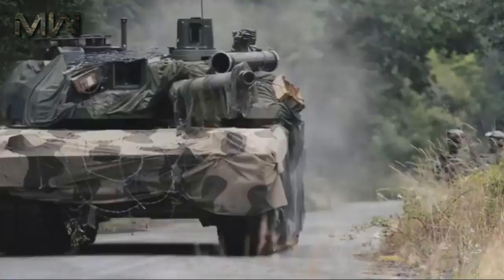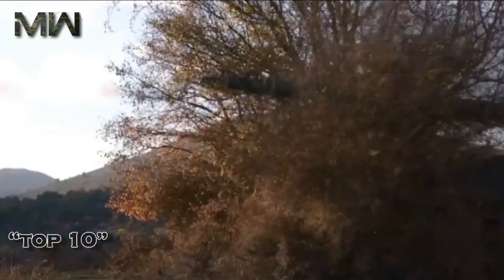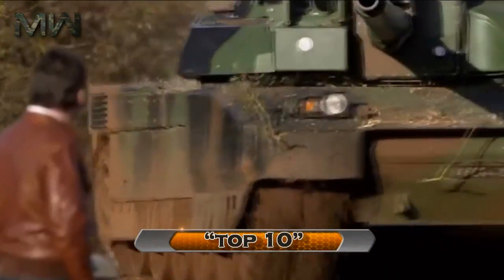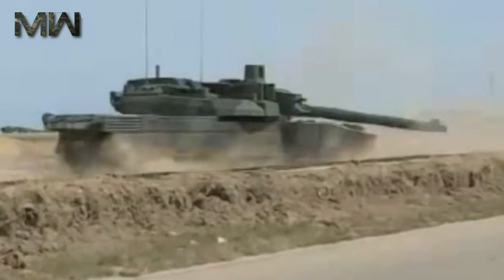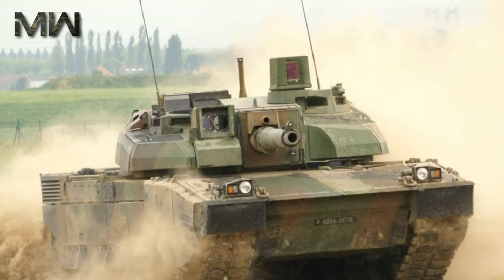The Leclerc is recognized by numerous world defense experts as being certainly in the top 10 of today's best main battle tanks, although its chances to stay so are now reduced due to its age and the arrival of recent and very serious contenders. However, these grades are worthless until the tank is battle-tested against equivalents.